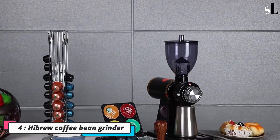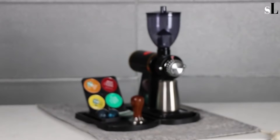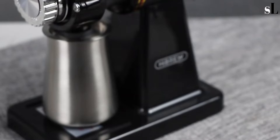Number four: High Brew Coffee Bean Grinder. This grinder is just what you need if you are starting out your coffee brewing journey. It grinds very well to the finest level with a strong motor, and its burrs are better than most competitors.